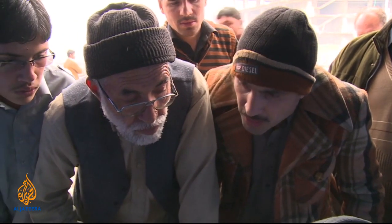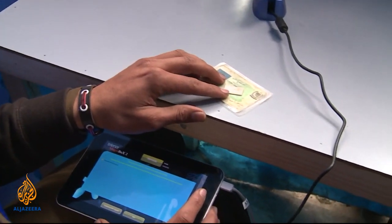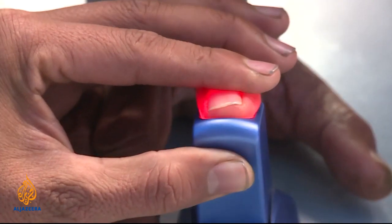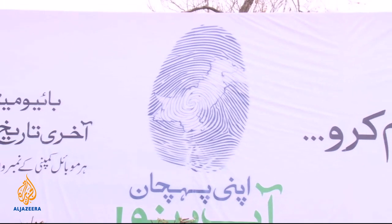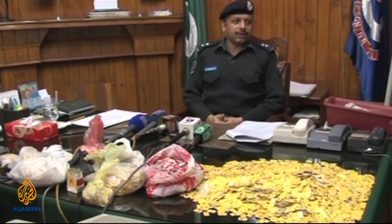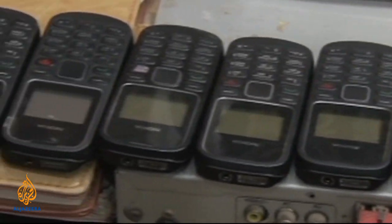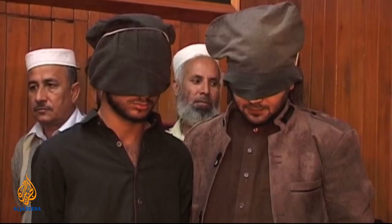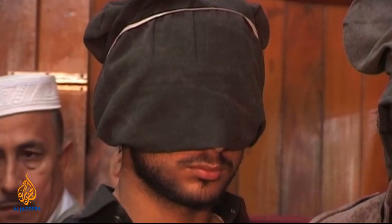After the deadline, any unverified SIM will be automatically blocked. People must bring their national identity card and go through a biometric process. The government says it is doing this to ensure SIMs are not used in heinous crimes and acts of terror — in the past, many bomb blasts in Pakistan were triggered via mobile telephones. The government wants to ensure no loopholes remain, but it has to deal with 103 million SIMs — a Herculean task by any stretch of the imagination.